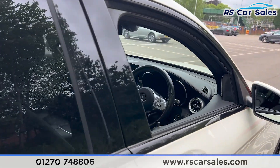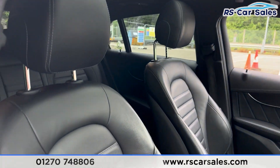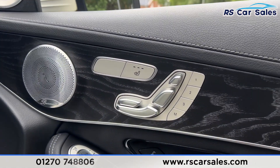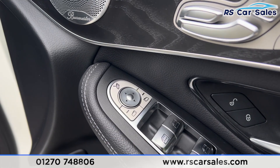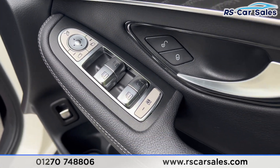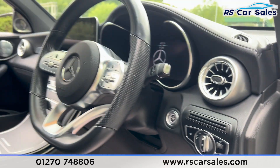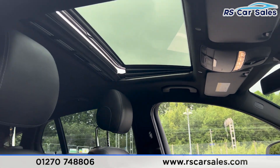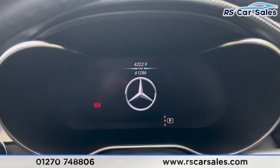At the front you'll find the same leather seats — both front seats are electrically adjustable with memory functions and are also heated. We again have the Burmester sound system, electric mirrors, electric windows with child lock for the rear. We then have the automatic lights and the multifunction steering wheel.